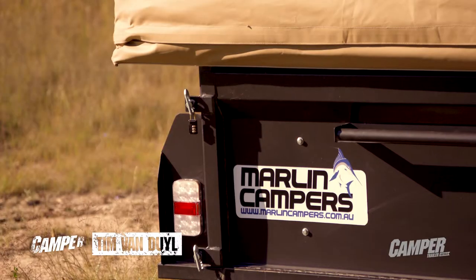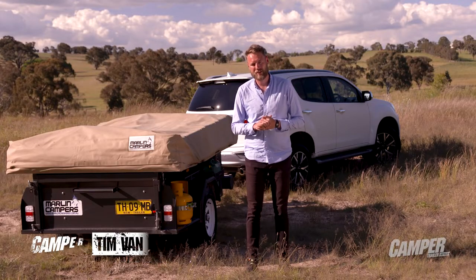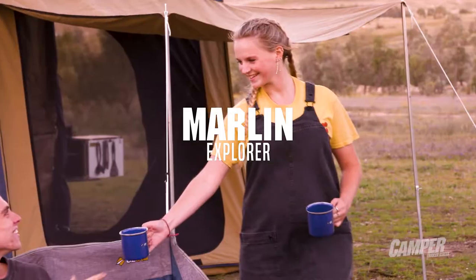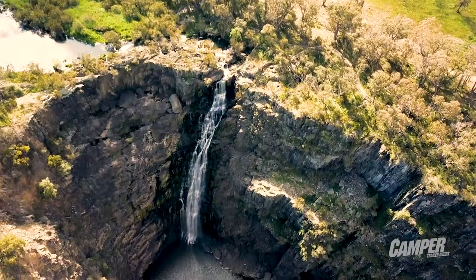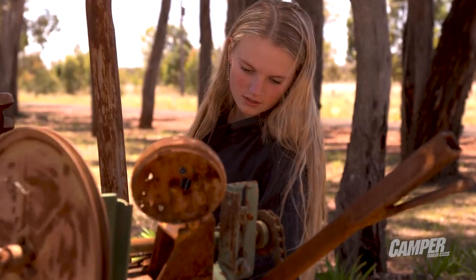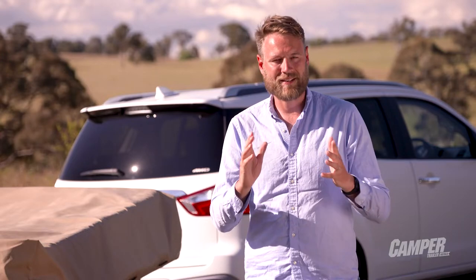Beside me we have the winner of camper trailer of the year 2020 under $25,000 category, the Marlin Explorer. We plan to travel the New England high country stopping at campgrounds and national parks to see how it goes. With us we have Steve from Marlin, his son Isaiah and girlfriend Jess, and together we're going to experience low-cost touring at its best.